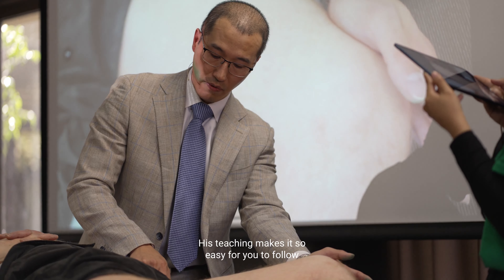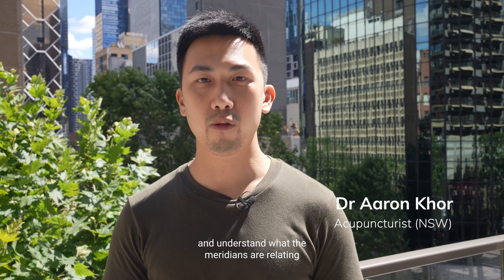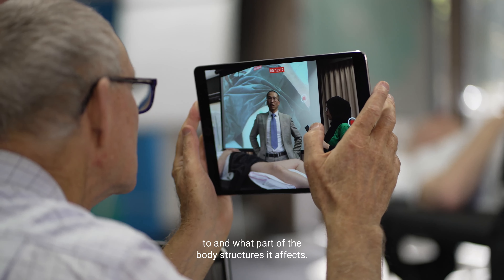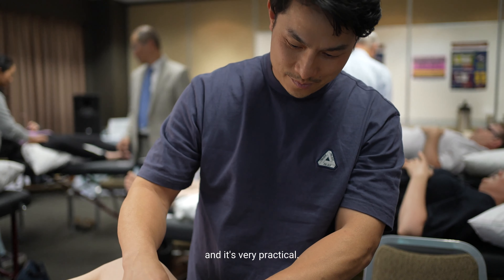His teaching makes it so easy for you to follow and understand what the meridians are relating to and what part of the body structures they affect. Very systematic, very precise, and very practical.